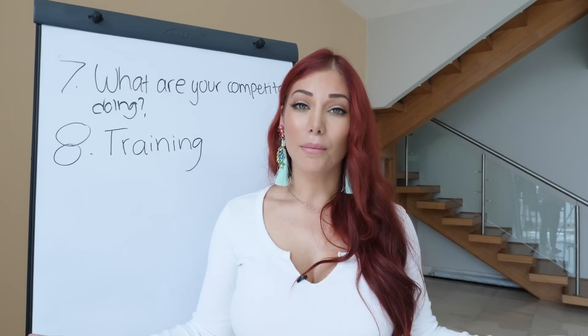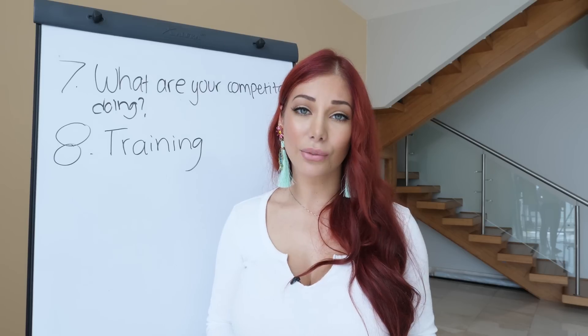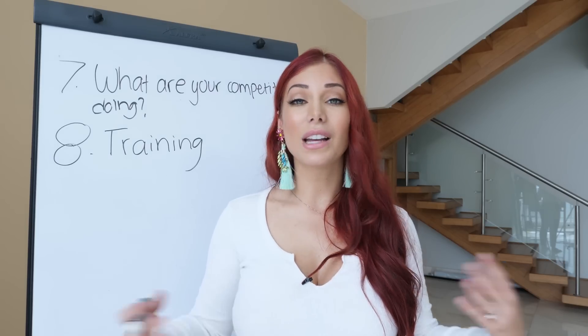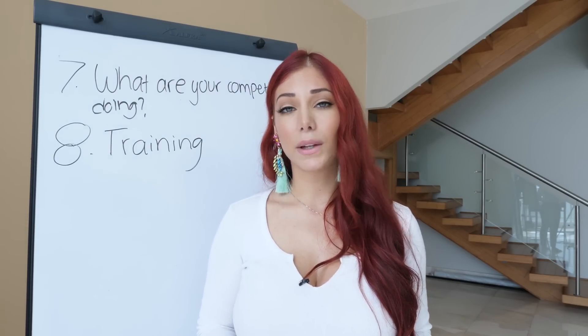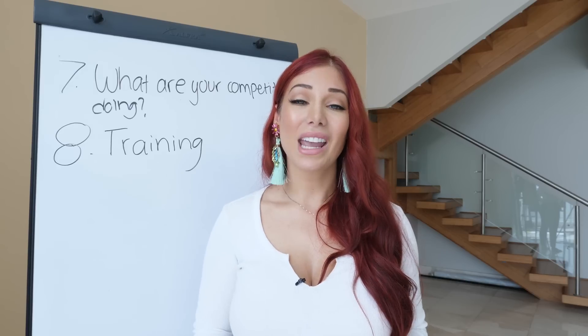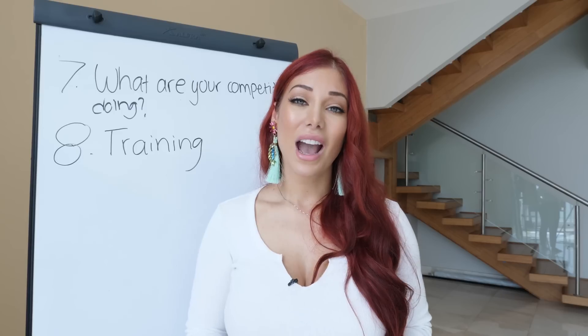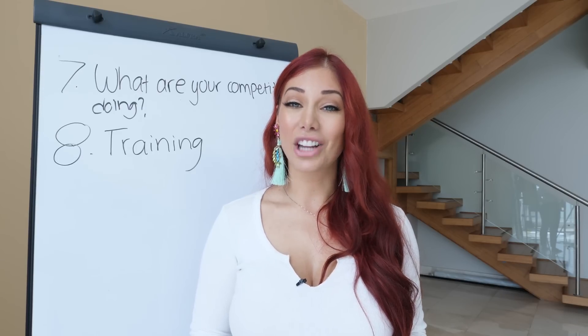If you want my recommendations, I'll link two courses in the description box below — both of which I've been through personally, vetted, and they're amazing programs. If you have any questions, let me know. Hopefully this video was helpful: eight things to think about before you start your Amazon FBA business. Check out my next video for more Amazon FBA tutorials.